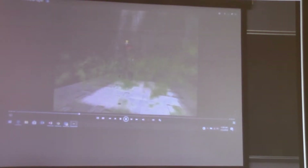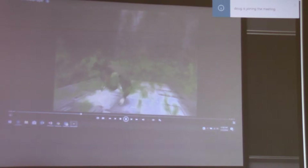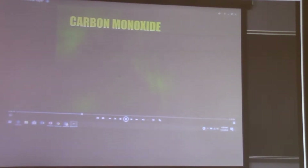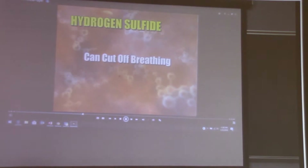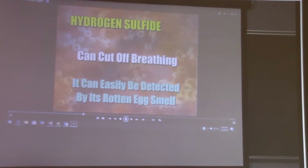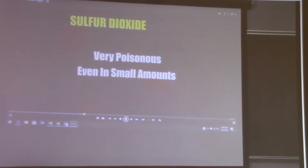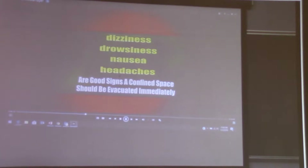Inhalation of the atmosphere can be toxic. If a substance exceeds its permissible exposure limit, it could cause illness or death. Inhaling just a little of some substances can cause irritation to the respiratory or nervous system. Such toxins include carbon monoxide, which replaces oxygen in the blood and can cause death; hydrogen sulfide, which can cut off breathing and can be detected by its rotten egg smell; and sulfur dioxide, which is very poisonous even in small amounts. Dizziness, drowsiness, nausea, or headaches are signs that the confined space should be evacuated immediately.